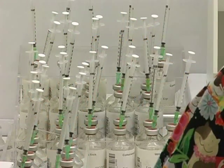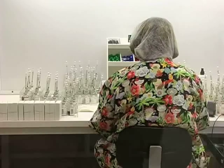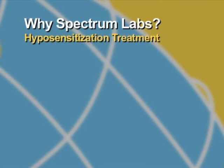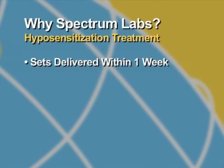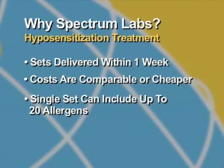Because Spectrum Labs is USDA licensed to extract and purify allergens, we are able to manufacture most sets within 24 hours of the order being placed. Manufactured sets are shipped within 72 hours and, in most cases, are in your hands within one week of the order being placed. Not only will you receive your sets in record time, but the cost is comparable and in some cases cheaper than the treatment they are currently using. A single set can be made with up to 20 allergens, saving you the cost of ordering multiple sets.